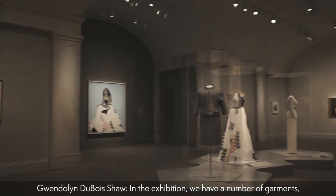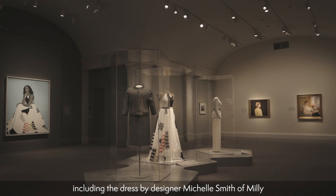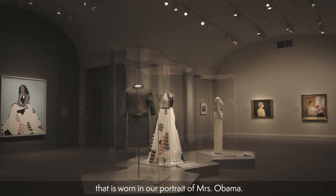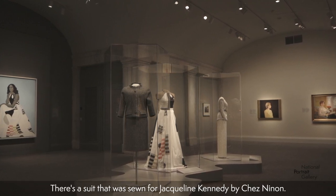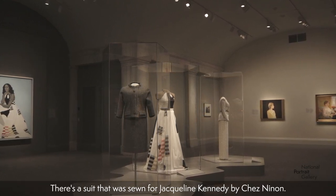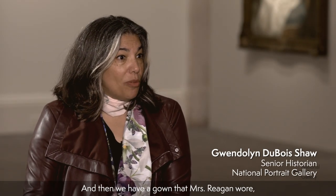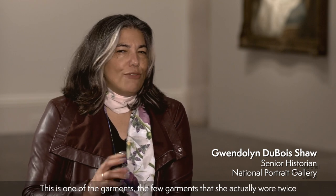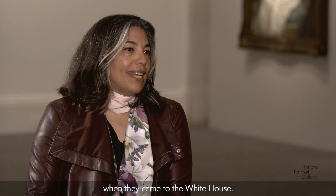In the exhibition, we have a number of garments, including the dress by designer Michelle Smith of Millie that is worn in our portrait of Mrs. Obama. There's a suit that was sewn for Jacqueline Kennedy by Cheninon. And then we have a gown that Nancy Reagan wore at the second inauguration — one of the few garments she actually wore twice, because she also wore it to receive Prince Charles and Princess Diana when they came to the White House.